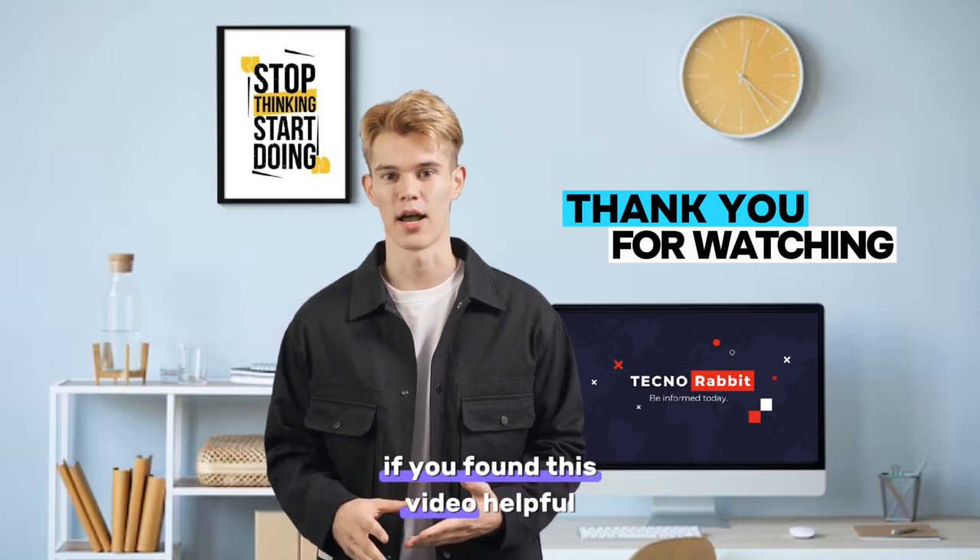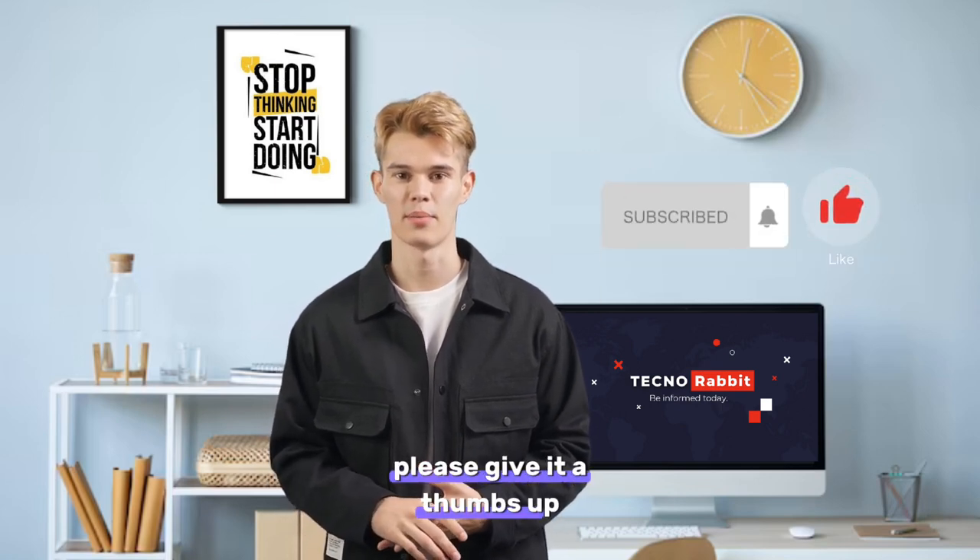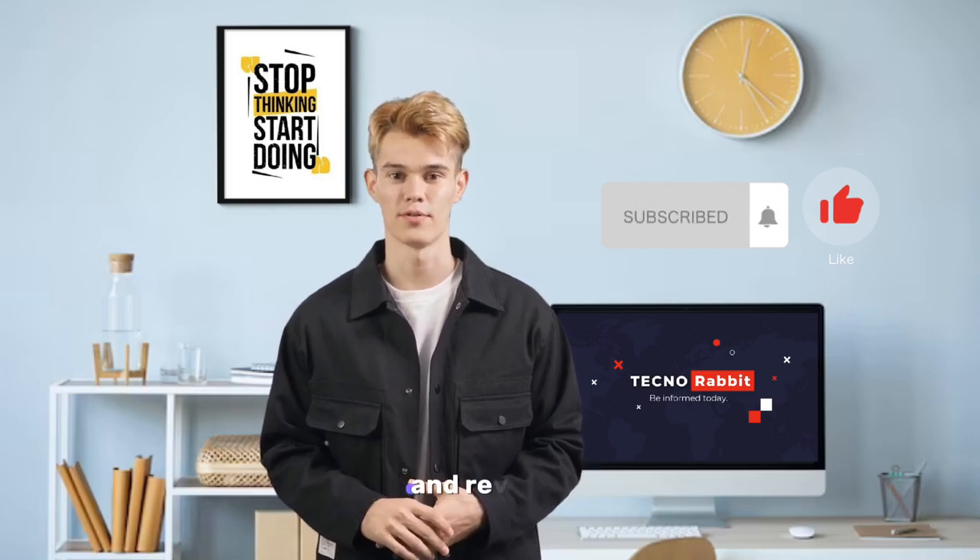If you found this video helpful, please give it a thumbs up, and subscribe to my channel for more tech news and reviews.